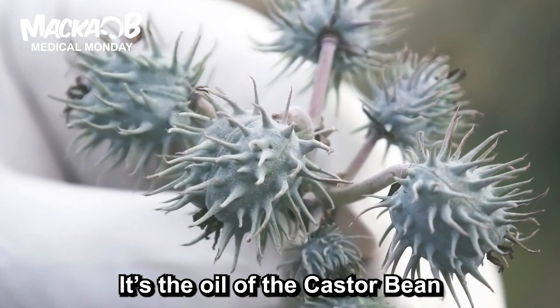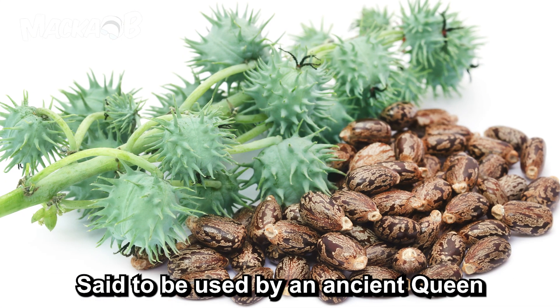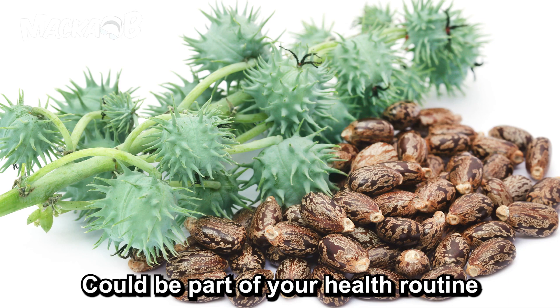Greetings, welcome to Maccabee's Medical Monday. It's the oil of the castor bean. Thousands of years it's been on the scene. Said to be used by your ancient queen — it could be part of your health routine.